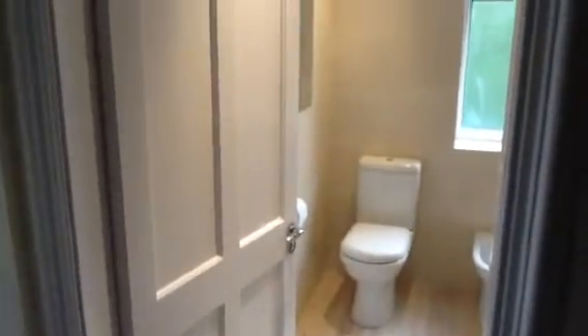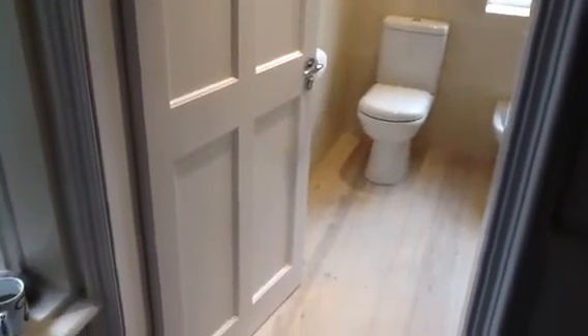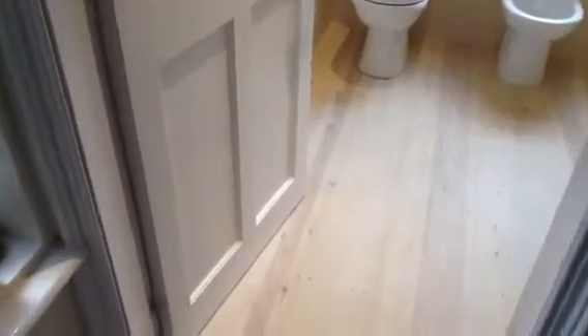Hello, this is June 2012. This is the bathroom I've just finished. This door was a sliding door — a frame has been put in and now it does open, as you can see.